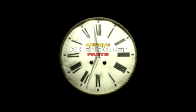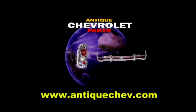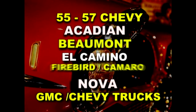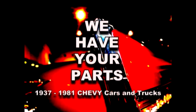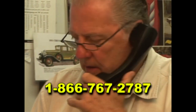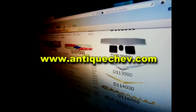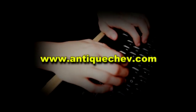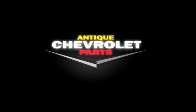Turn back the hands of time with Antique Chevrolet Parts. Since 1971, we've been sourcing parts from around the world to help you restore and maintain antique Chevys. Nose to tail fins, we have your parts. Call us toll free at 1-866-767-2787, get help from a real person, or go to AntiqueChev.com to download a catalog and order online, delivered to your front door.